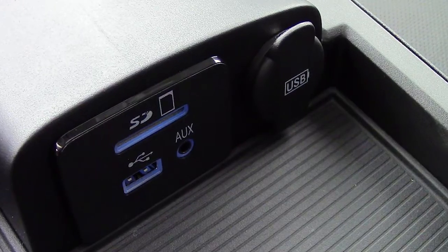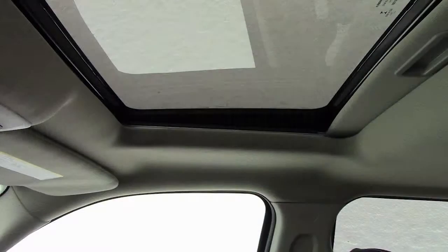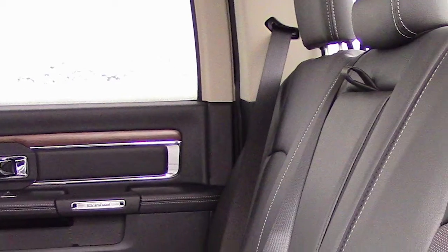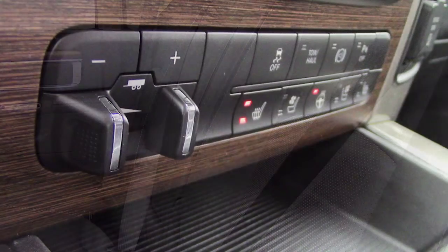A 115 volt power, a USB port, an Alpine premium audio system, and a sunroof. The interior features all leather seating with premium stitching. The front seats are heated and ventilated with heated rear seats and steering wheel. Thank you.